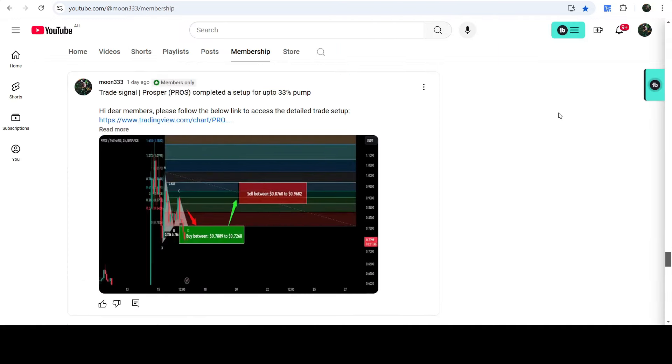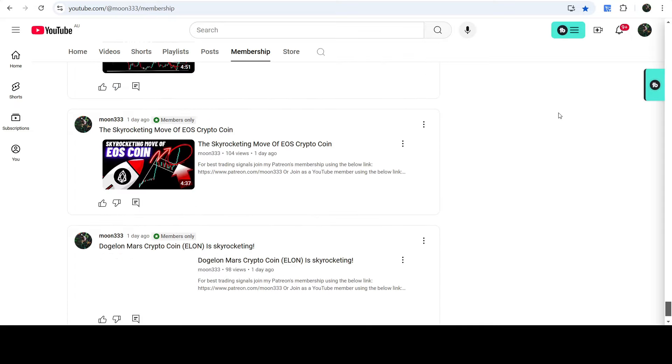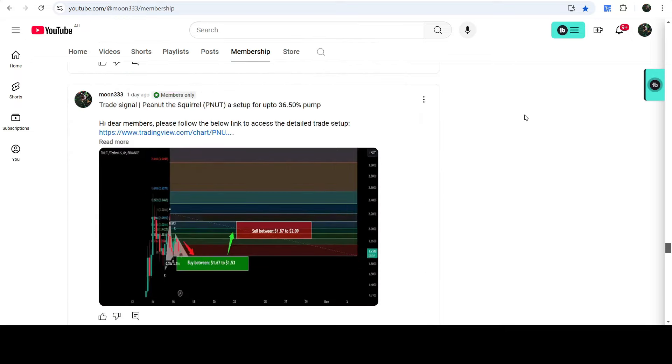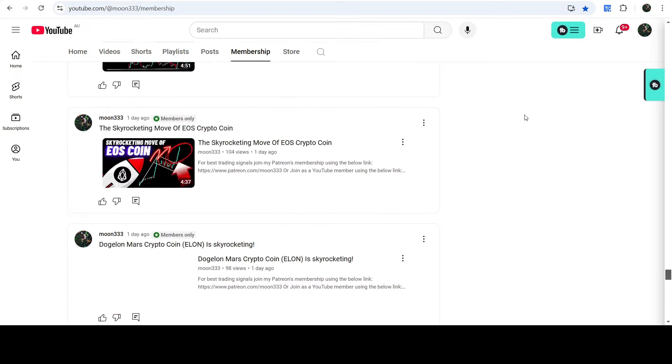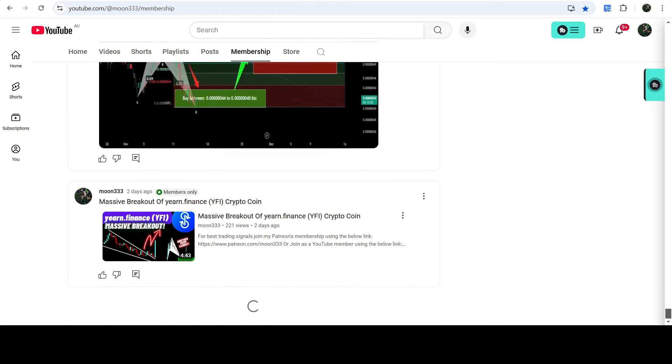So that was the update so far. I hope that you've liked the analysis. Do hit the like button and subscribe to the channel as well. For more trading signals you can also join me and support me as a YouTube member or as a Patreon member, as I'm sharing different trading signals there. You can find the link to join in the video description. Take care, goodbye.